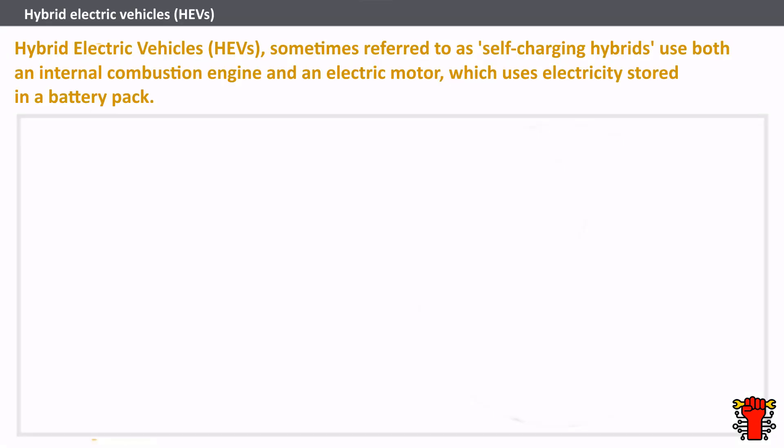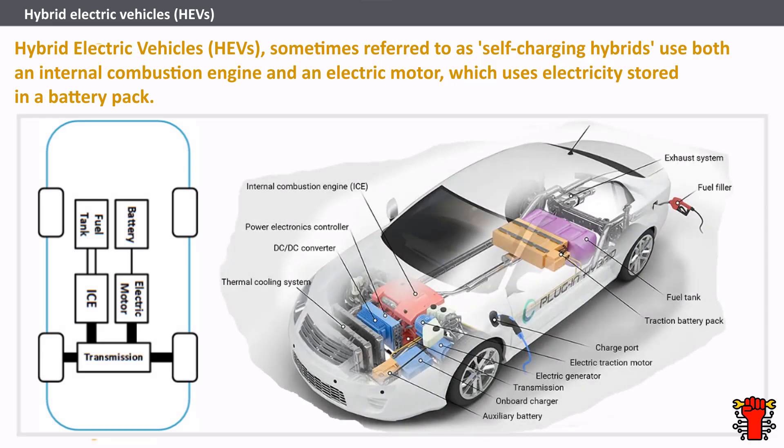Hybrid electric vehicles (HEV), sometimes referred to as self-charging hybrids, use both an internal combustion engine and an electric motor, which uses electricity stored in a battery pack. The main difference between a PHEV and an HEV is that you cannot plug an HEV into an EV charger to charge the battery. Instead, the onboard battery pack is charged via the engine and regenerative braking. The additional power generated by the electric motor may allow for the vehicle to have a smaller engine. The battery pack can work as an auxiliary battery for the car, helping to reduce idling when stopped. This results in better fuel economy and lower emissions when compared to a conventional engine car.